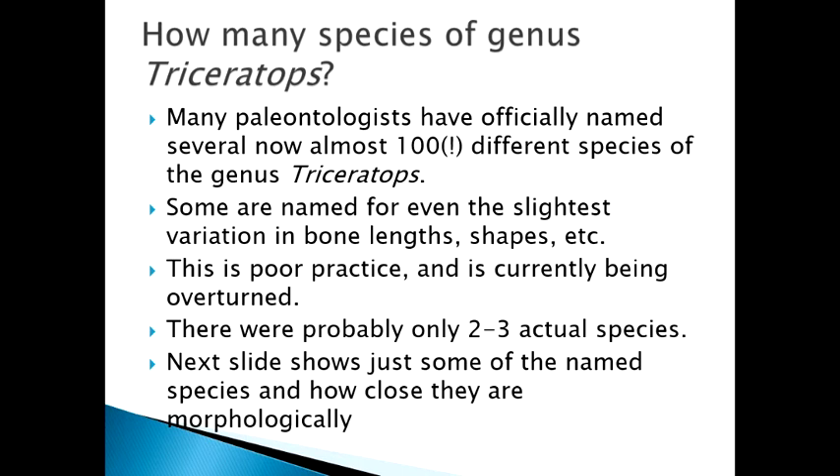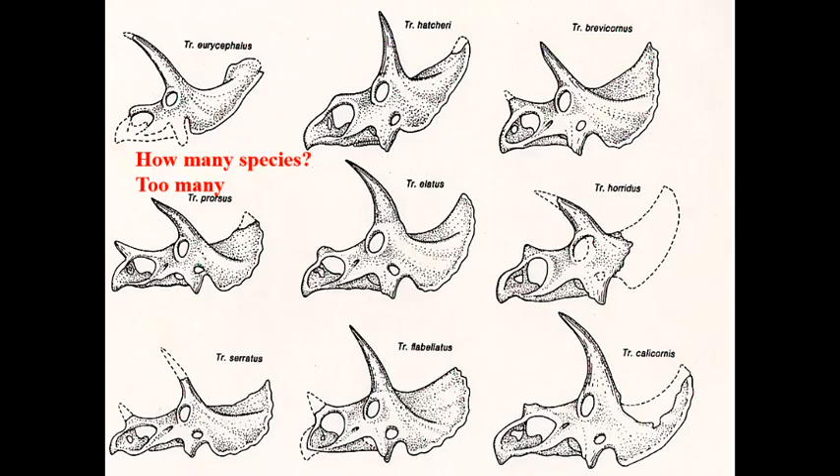It was very poor practice, and now we're in the process of overturning it. In point of fact, there probably were several species — two or three, not too many — and really the rest is just the natural variation of a single species. All of these — Triceratops prorsus, elatus, flabellatus, cerratus, calicornis — were very hard to distinguish.